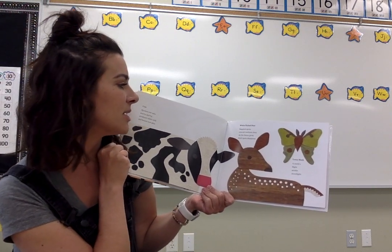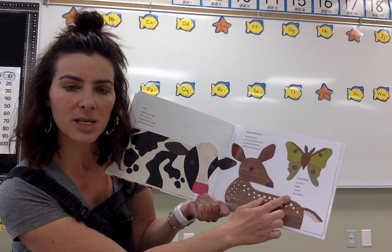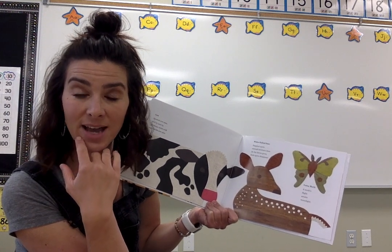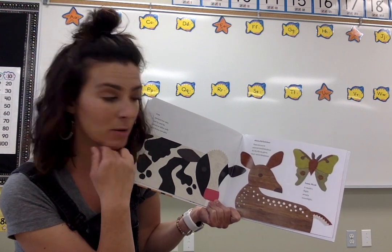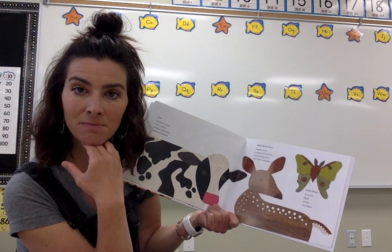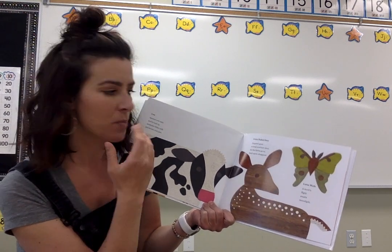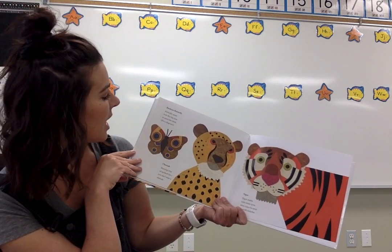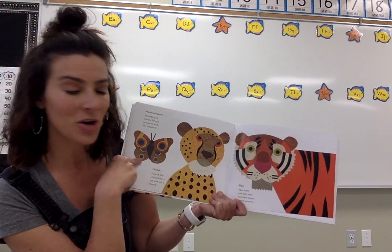Dappled spots conceal newborn deer. As the fawn grows, their spots disappear. So these spots help keep the baby safe. If you're choosing to do your research about deer, that's an adaptation — the babies have those white spots to help keep them safe and camouflaged. A moth's flight awaits moonlight. Why do we only see moths really at night? They're drawn to the light. Butterfly spots look like big eyes to scare the birds — it's a disguise, to make them look like something they're not.